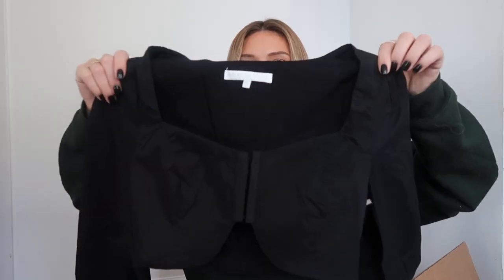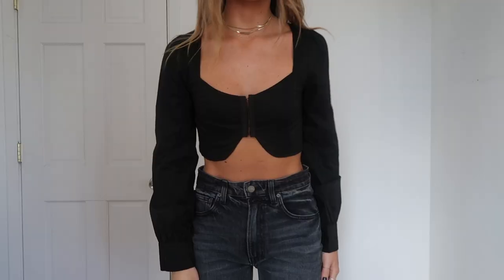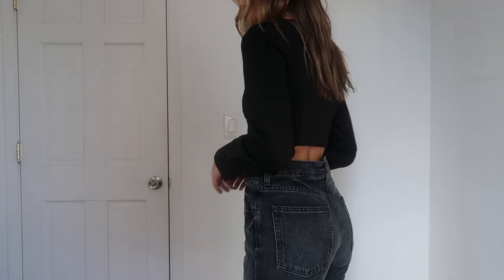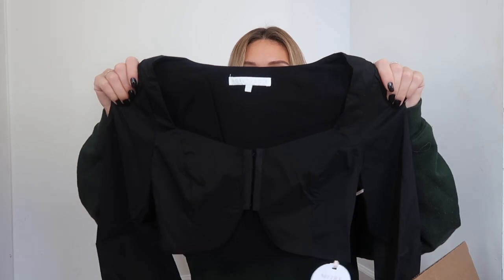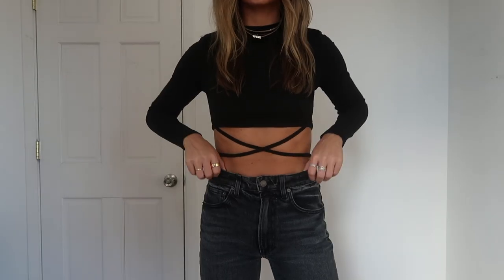You'll notice a lot of black — I wear a lot of black, it just goes with everything, it's slimming and flattering. This has a little eyelet tie detail and it's a long sleeve. I love a long sleeve crop top. This one's also from Super Down — just a black long sleeve crop with a cute tie detail around the waist. A great going-out top.